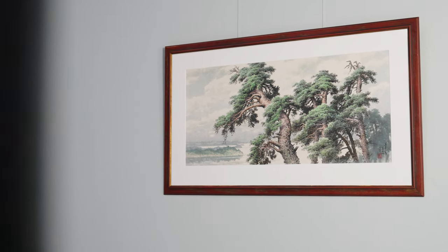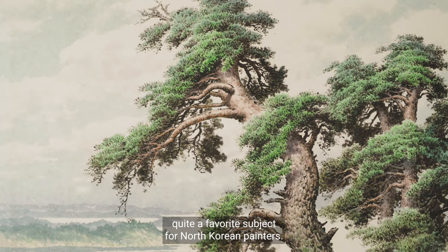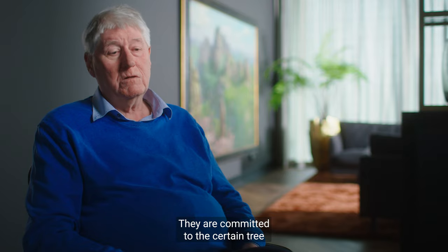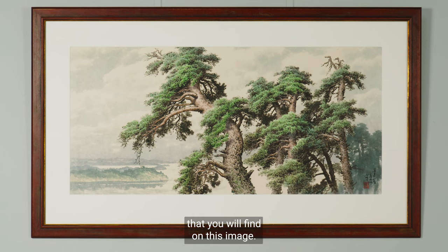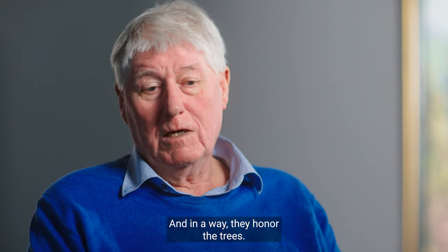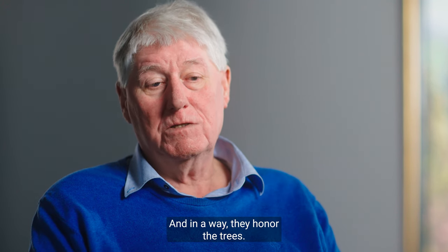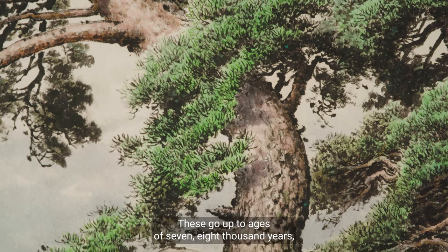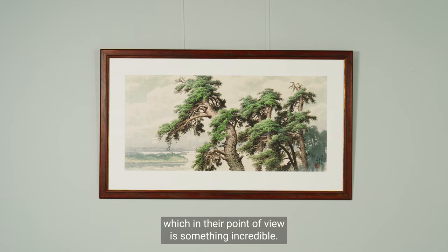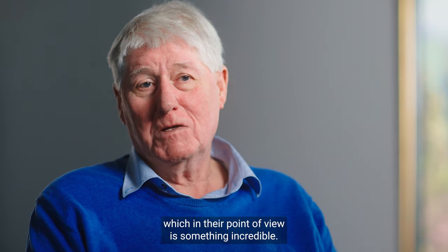This is quite a favourite subject for North Korean painters. They are committed to the certain tree that you will find on this image, and in a way they honour the trees. These grow up to ages of seven, eight thousand years, which, in their point of view, is something incredible.